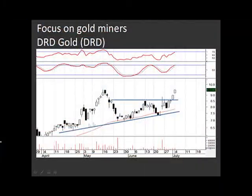DRD Gold has also made a nice powerful break in the last few days. It's a little bit like an ascending triangle type of structure. The move above 8 rand 50 — that flat horizontal line — is a bullish breakout, and that break targets a move up to 10 rand as a minimum target. If this stock was to retrace towards the breakout area at about 8 rand 50, it should find some support around there, and that would potentially be an area to look to buy some.